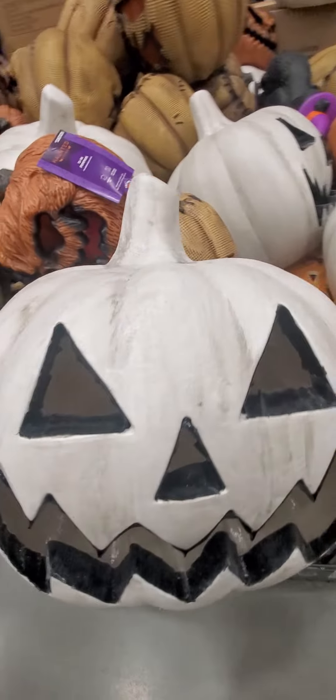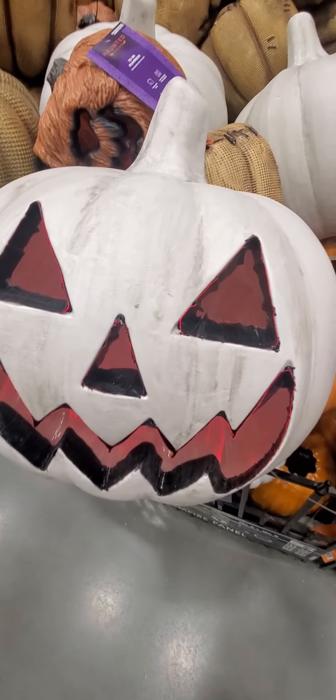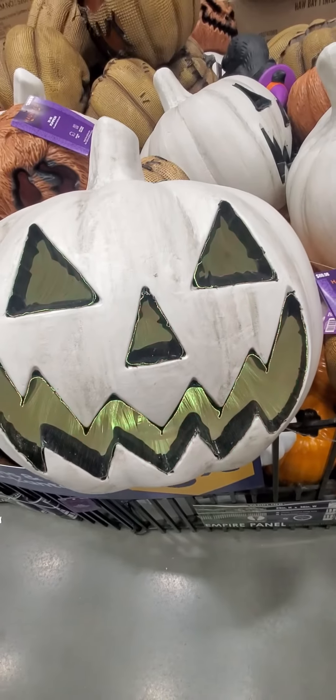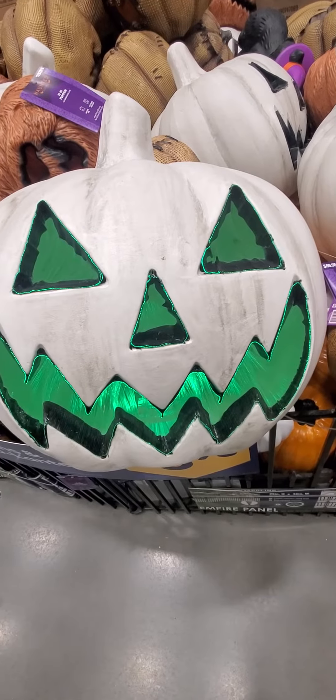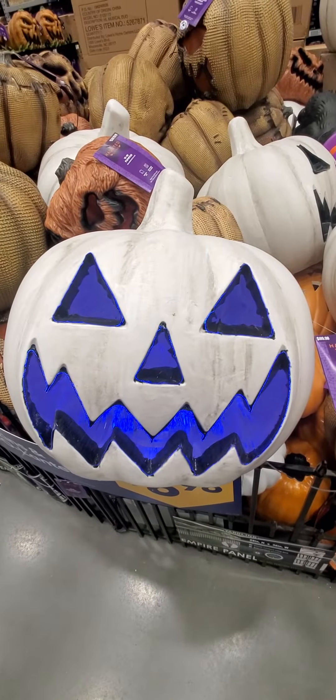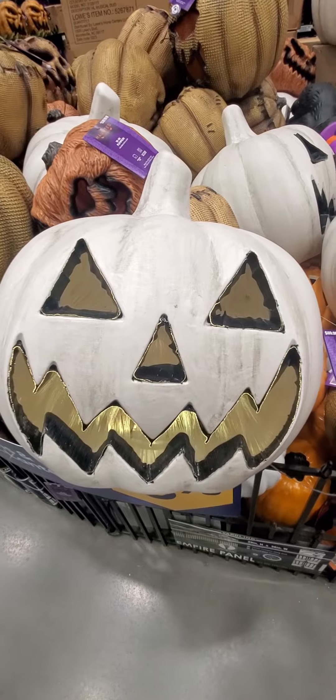All right, we got this white one. Let's see what this white one does. It just lights up red. Oh, it changes color. Oh, look at that pretty blue. That one's nice.